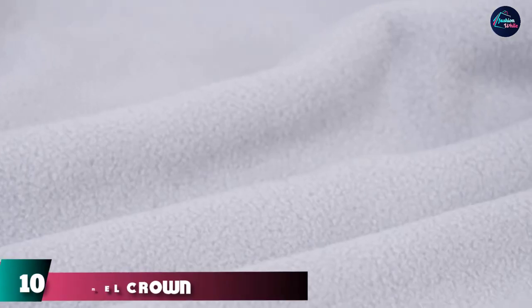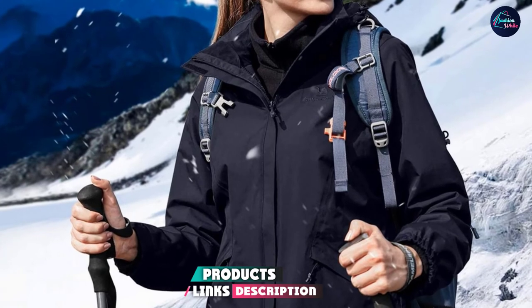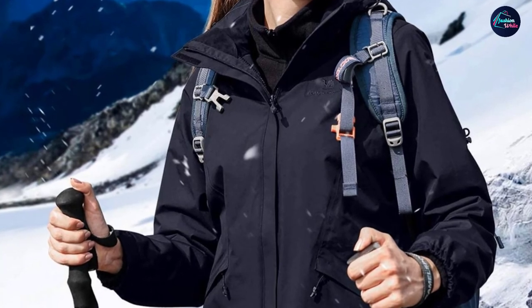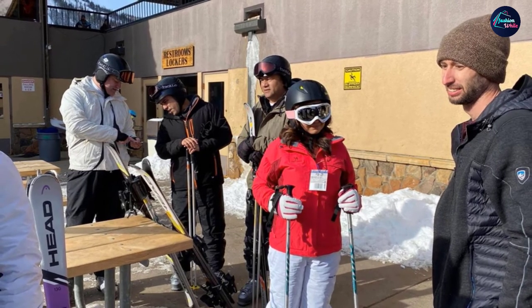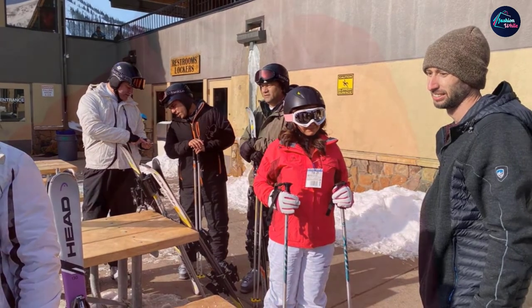Finally, the number ten position is dominated by the Camel Crown Three-in-One Women's Ski Jacket. This jacket is versatile enough for multiple weather conditions, stylish, and comes in 10 different colors. The three-in-one system consists of a shell and an inner fleece jacket. The shell can be worn on its own as a windbreaker in milder conditions, and the inner fleece is super comfortable and warm with excellent insulating properties.